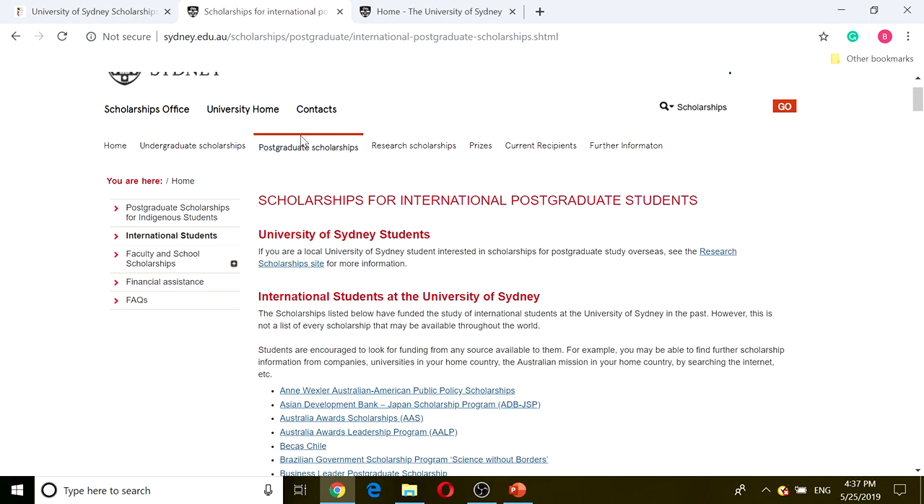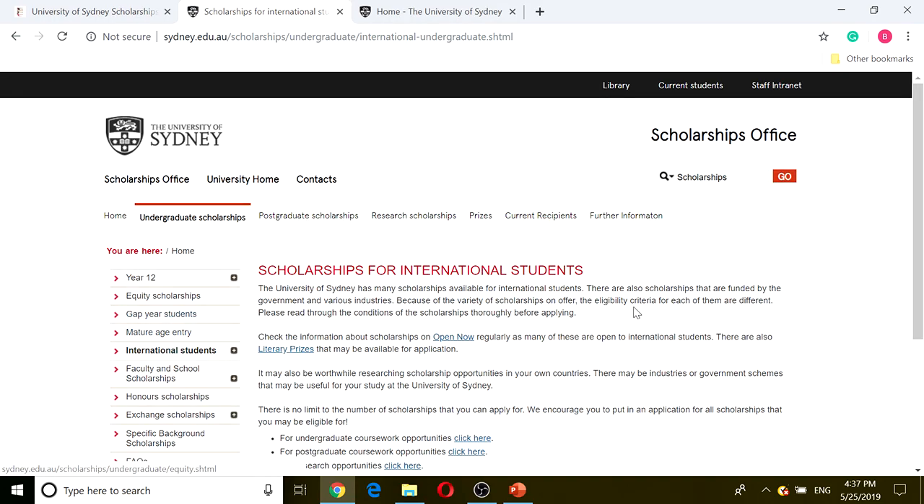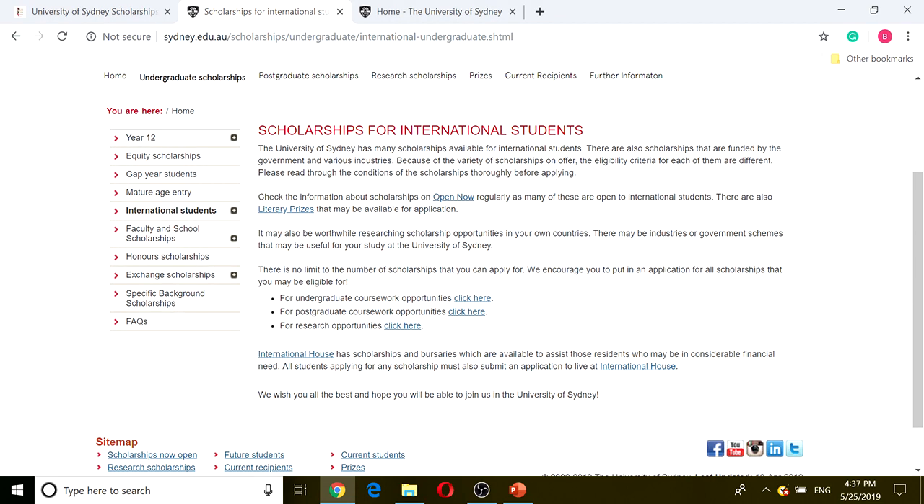Since we're looking for undergraduate scholarship, we're just going to hover and click on the international students down below. We're going to click on 'for undergraduate coursework opportunity, click here.'